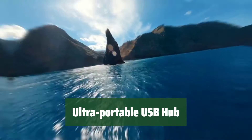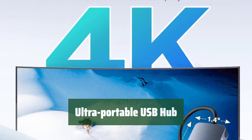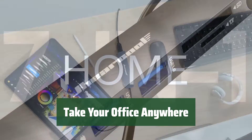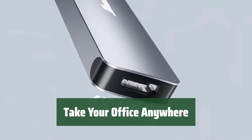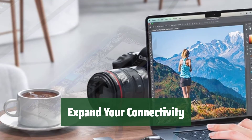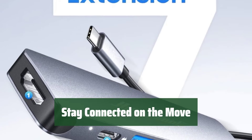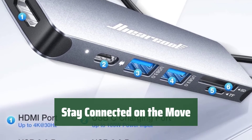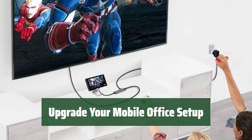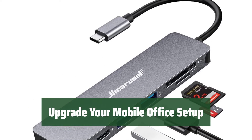Number 4. Looking for a portable solution for your mobile office? This USB hub is simple, affordable, and ready to go wherever you go. With this USB hub, you can easily connect all your devices and stay productive on the go. It's lightweight and compact for ultimate portability. Don't let limited ports hold you back — this USB hub allows you to connect multiple devices with ease, making your mobile office setup a breeze. Whether you're working from a coffee shop or a co-working space, this USB hub ensures you stay connected to all your devices without any hassle. Make your mobile office setup complete with this ultra-portable USB hub — it's the perfect solution for professionals on the move.